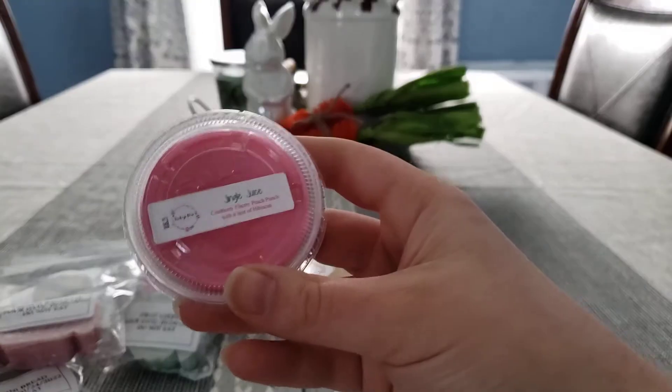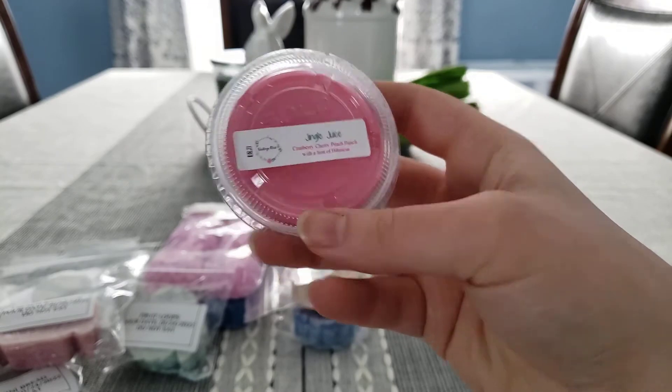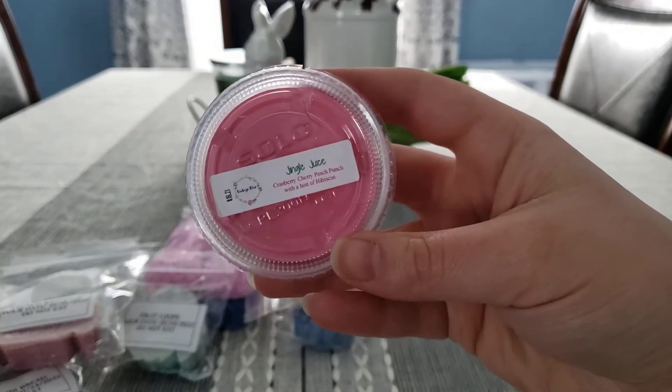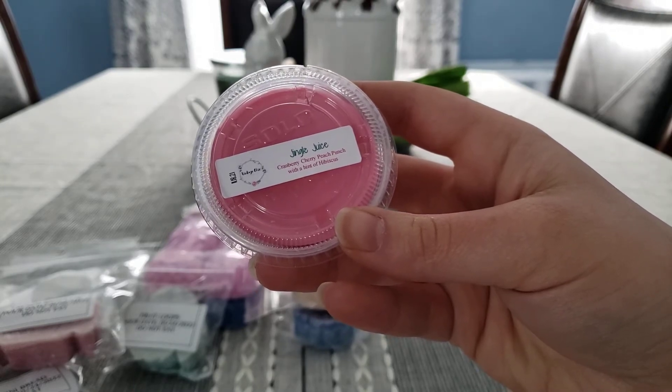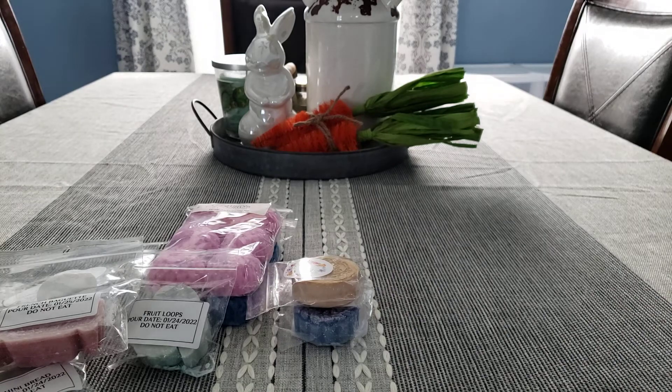I have this little scent shot from Vintage Chic Scents. This is Jingle Juice. I want to melt this because the thing is cracked and I don't have a bag for it. This is Cranberry Cherry Peach Punch with a hint of Hibiscus. We'll see how that one performs.